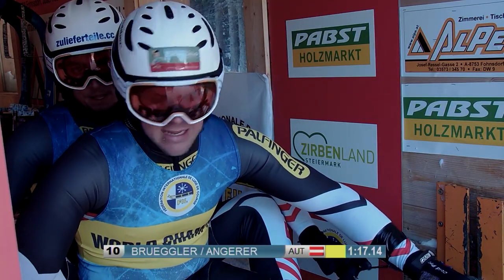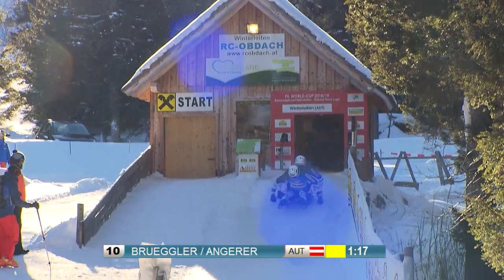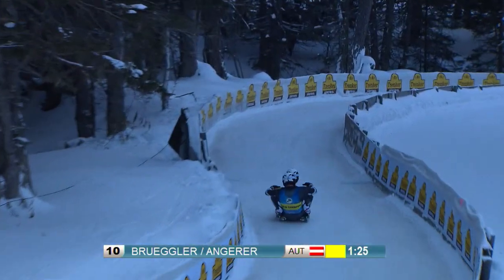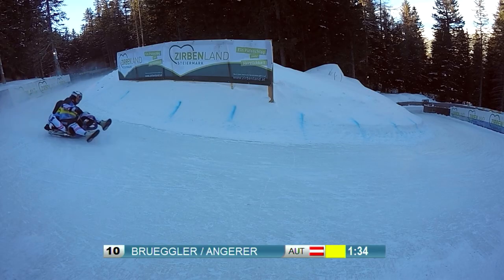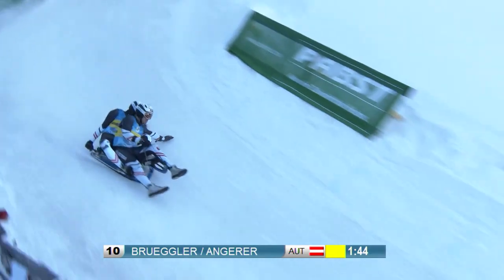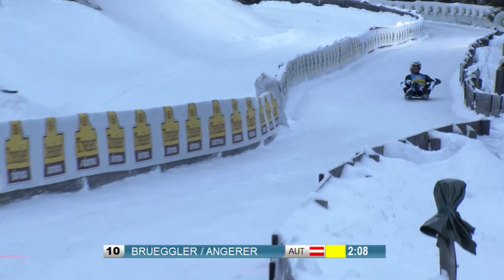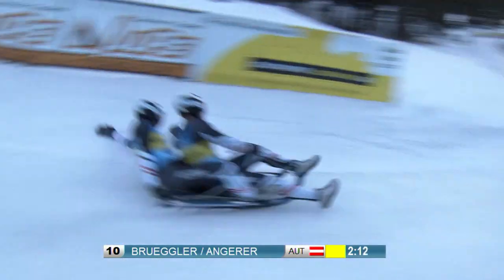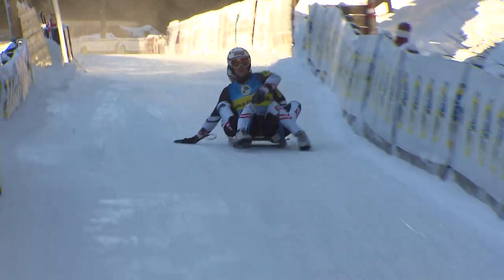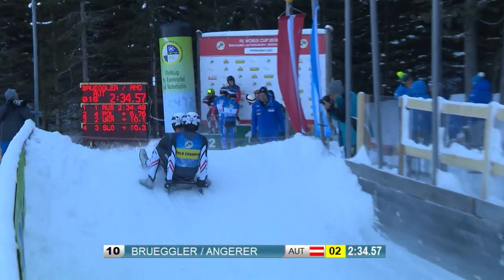Everything depends on Austrians Rupert Brugler and Tobias Angerer. They go into the final run at a disadvantage, as Tobias Angerer suffered lumbago just before the first round. Nevertheless, the reigning world champions scored a fantastic start in the first run and finished fifth overall, though their weakness was the lower section. In the second run, their start is not as good, and they again lose time on track, falling behind the Russians Kovshik and Tarasov. Brugler and Angerer finish with a total time of 2.34.57, ranked just behind the Russians.